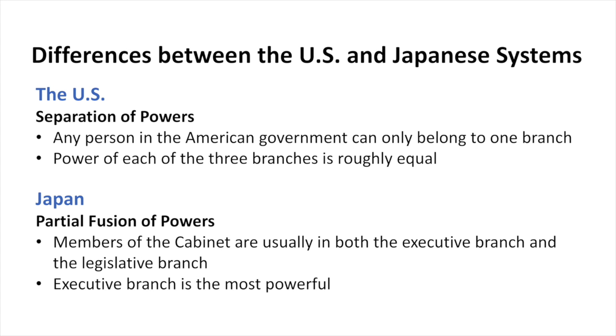Whereas in the United States, a congressperson can never be a member of the cabinet. So if the president wants a congressperson to become Secretary of Defense, for example, that person has to quit Congress and then join the cabinet separately. Another difference is that the power of each branch is relatively equal in the United States — they really check each other — whereas in the Japanese case, the executive branch is the most powerful.